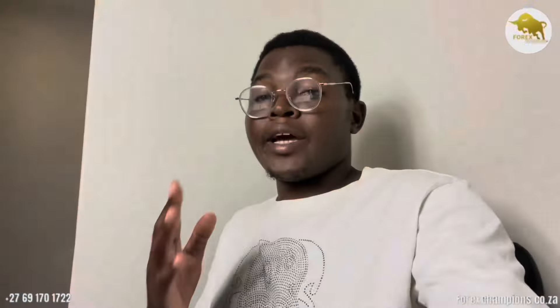Basically, anybody that's interested in getting the robot — you want to trade as well with the Bulldog robot — you can come on board. Contact the number you see on the screen and we'll assist you with everything from installation until you have your first trade. We've got MT4 and MT5, so anybody that wants a copy just has to specify which one you want.